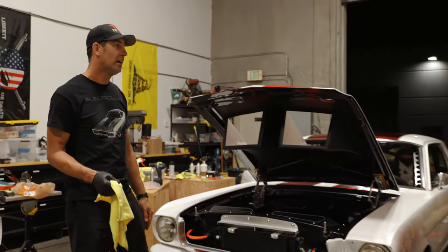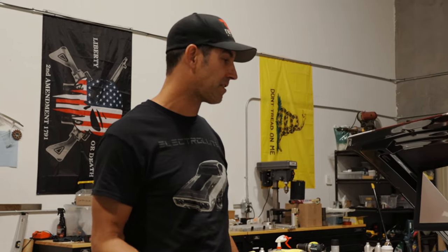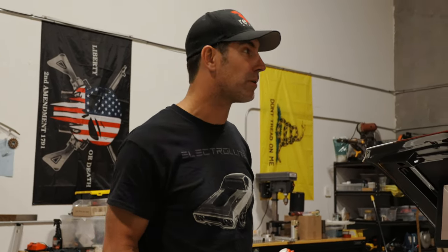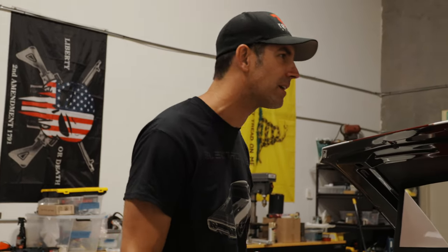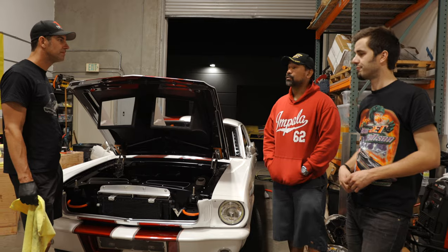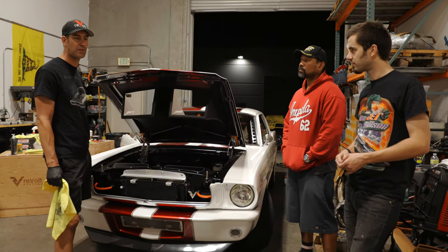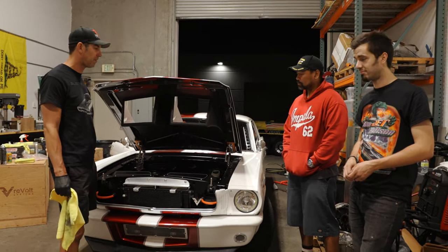We've got Legacy EV — we're going to be in their booth, so come check us out. If you guys are at SEMA, there's going to be a lot of fun buzz. The electrified area is going to be big this year — about 30 cars, as opposed to six or eight last year. Real big thanks to Legacy for having us in their booth. Can't wait to be a part of that show.